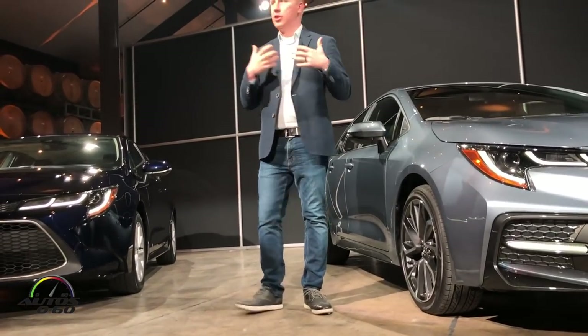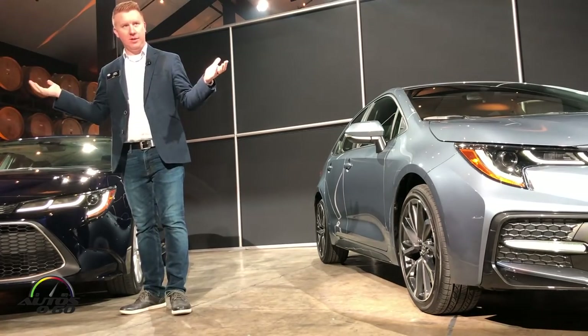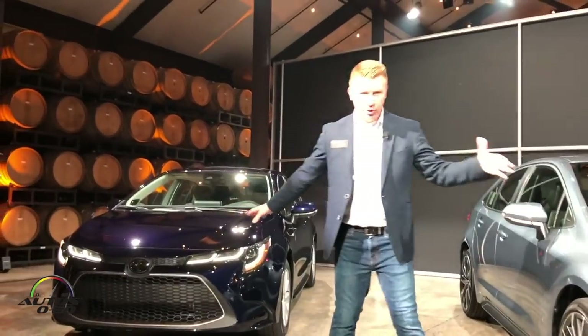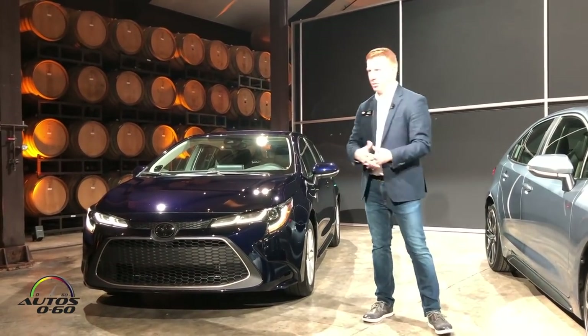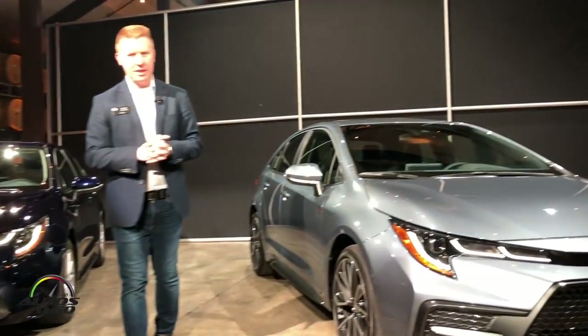I'm thrilled to be introducing the 12th generation of the Corolla, the world's favorite vehicle, favorite sedan. You'll notice that we have two distinct styles here. Currently our Corolla — the one that we will be replacing with these new ones — has a sporty look and a prestige look.